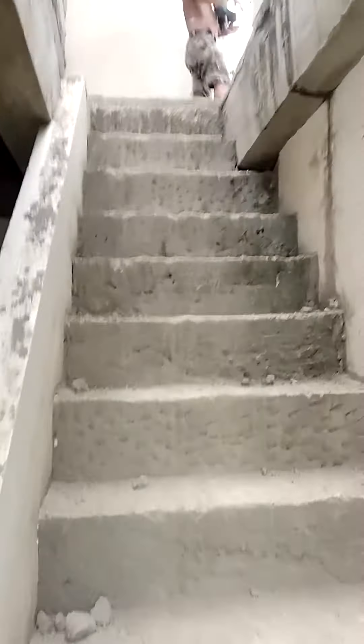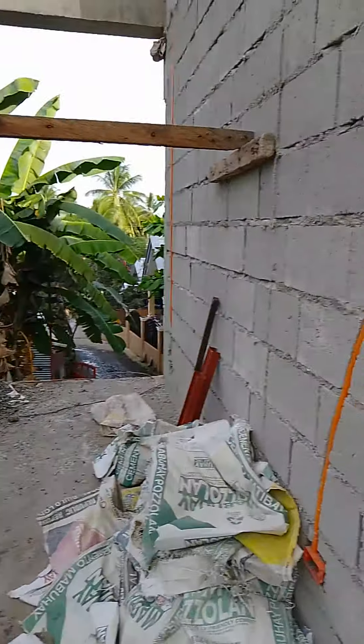We're going to go up the stairs. This is what the balcony looks like — we were just reading.